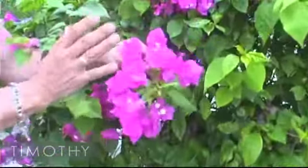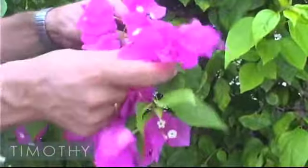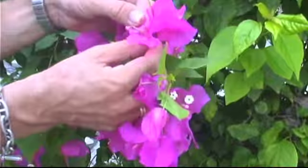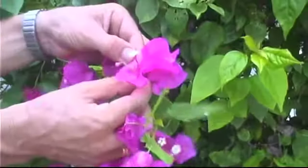Most people think this is the flower of a bougainvillea, when in actuality the purple is the bracket around the flower. You'll see one flower and two little buds in there — that's the actual flower of a bougainvillea.